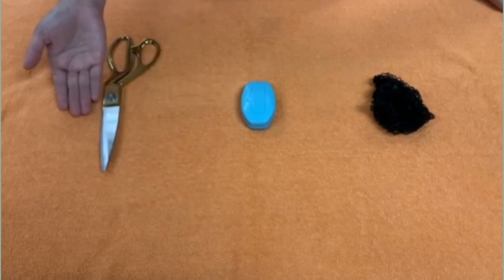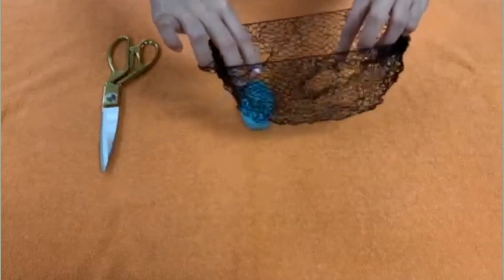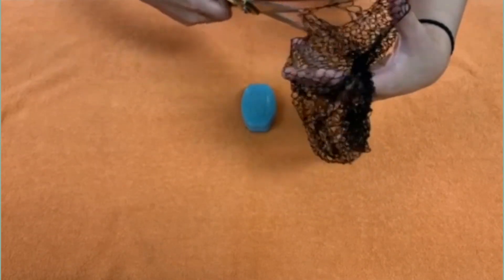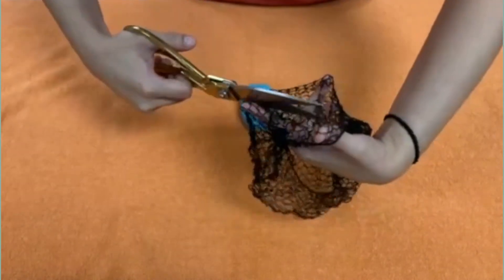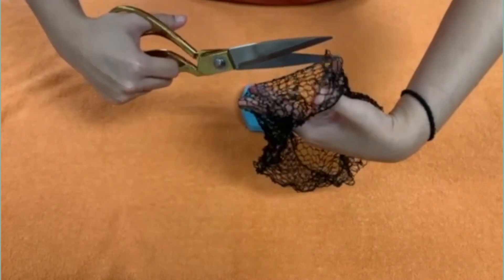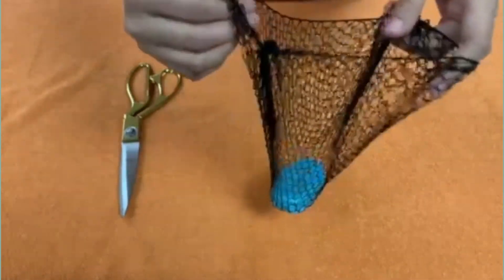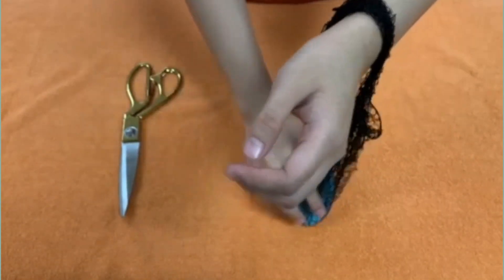Hairnet, sabon, at gunting. Kunin ang hairnet at butasan ito. Dapat kasang-kasya lang ang kamay ninyo. At ipasok ang sabon. Muna pupulutin ang sabon sa sahig.